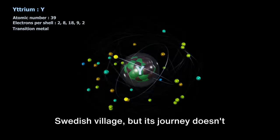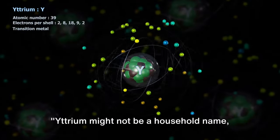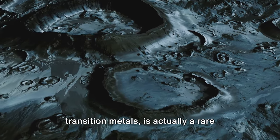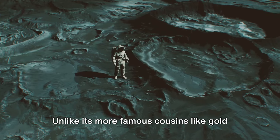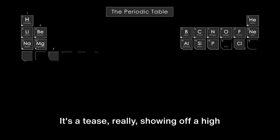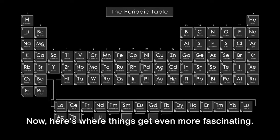Yttrium owes its name to a small Swedish village, but its journey doesn't end there. This silvery metallic element, nestled comfortably in the periodic table's transition metals, is actually a rare earth metal. Unlike its more famous cousins like gold and silver, yttrium is a bit of an enigma, showing off a high melting point that makes it a tough cookie to crack.